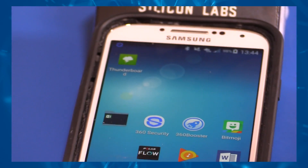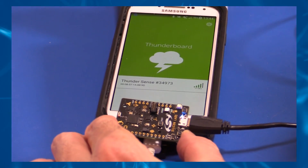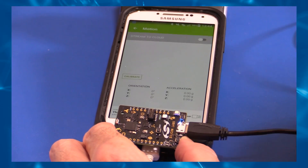Connect the Thunderboard Sense to the Thunderboard app. Click the device that shows up on the startup screen on the Thunderboard app to connect the devices. If more than 30 seconds has elapsed since power was applied, the left button can be pushed to put the Thunderboard Sense back in advertisement mode for another 30 seconds. A green LED blinks on the Thunderboard Sense when the board is in advertisement mode and ready to be paired with the app.